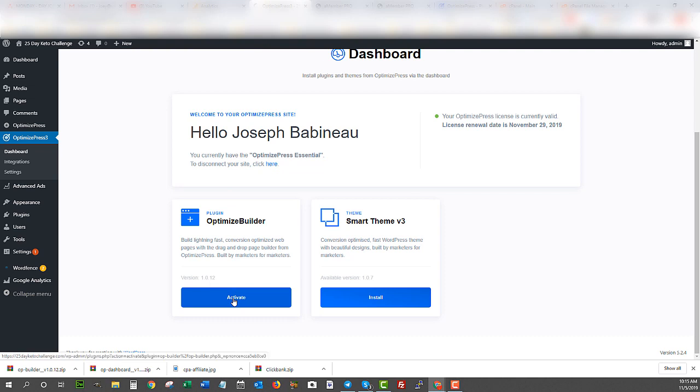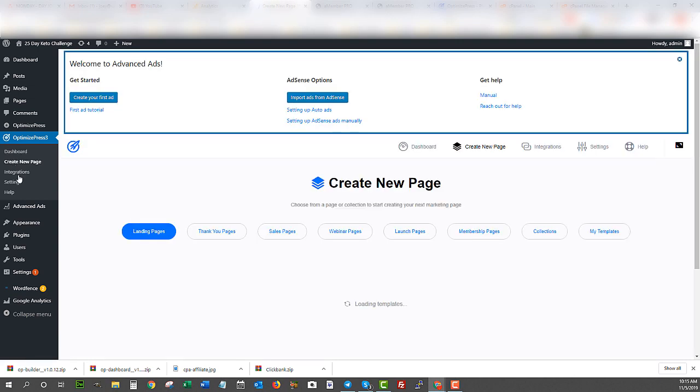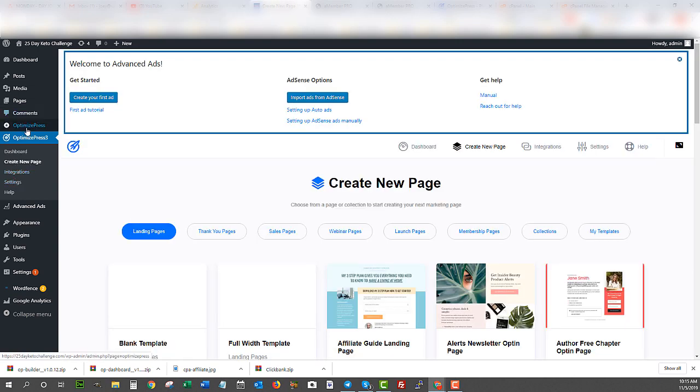Click activate. If you wanted to use their theme for your blog posts you could, but I'm just going to use my original theme on the 25-Day Keto Challenge website. This won't change my blog post theme at all — it's just for building squeeze pages, landing pages, and funnels. Now I'll click 'Create New Page.' I have OptimizedPress 2 already integrated, and now I have OptimizedPress 3, so I'll need to set up new integrations if I want to collect leads.